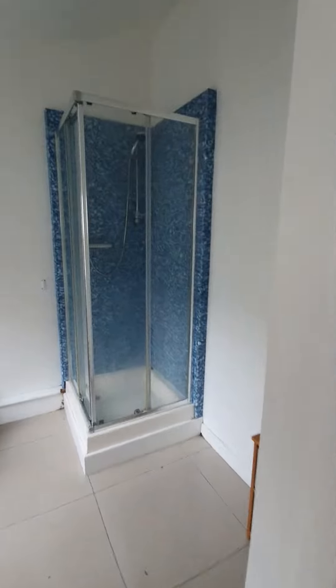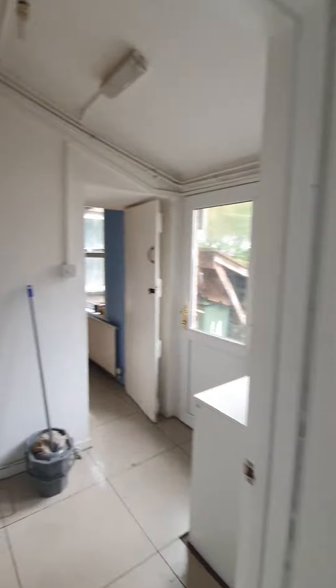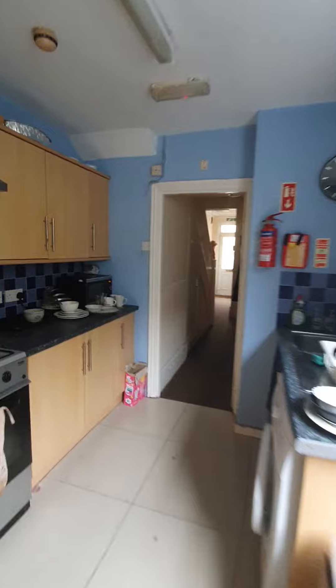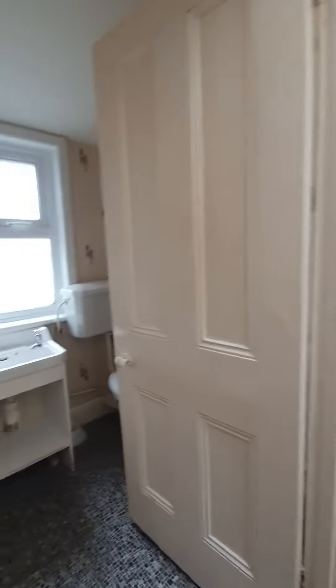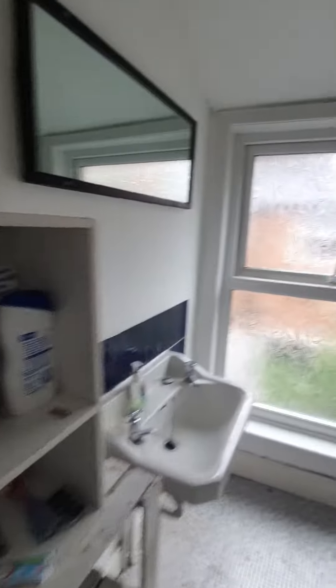Shower room and toilet. A little room upstairs. Another shower room and bath in here.